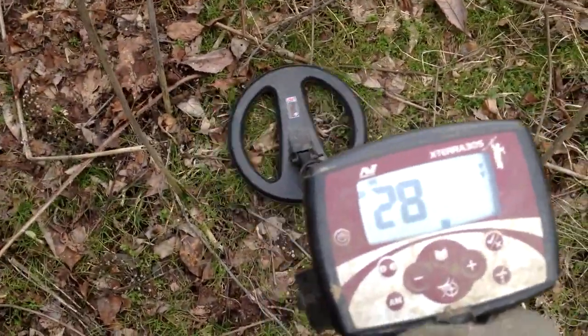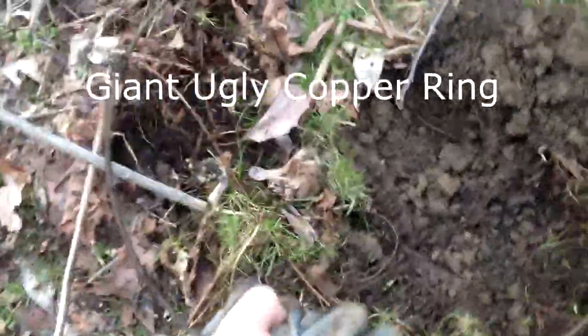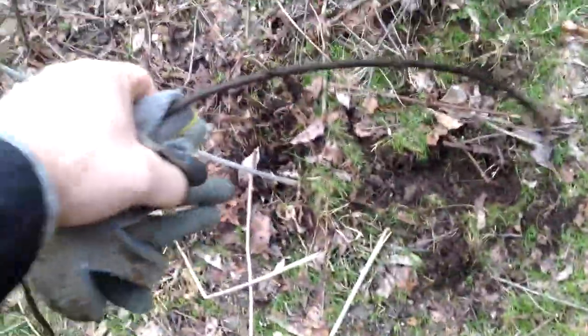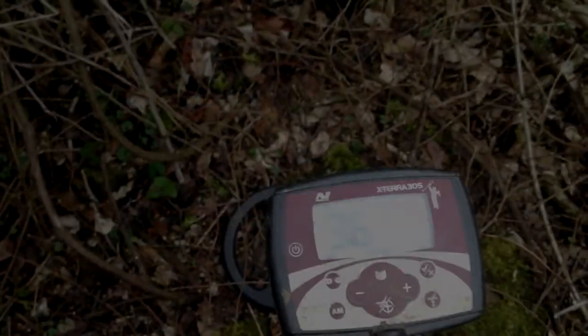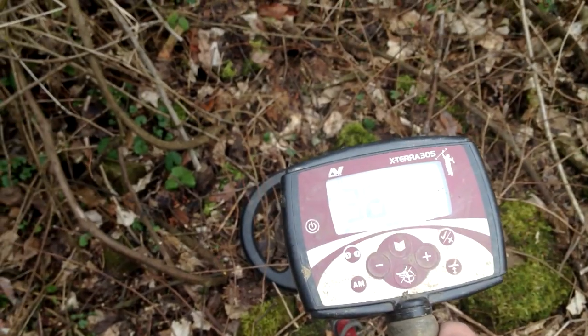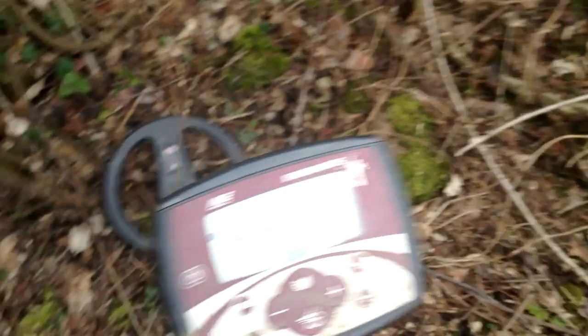So I started to dig and it looks like what I found is actually a big, big ring of some sort.